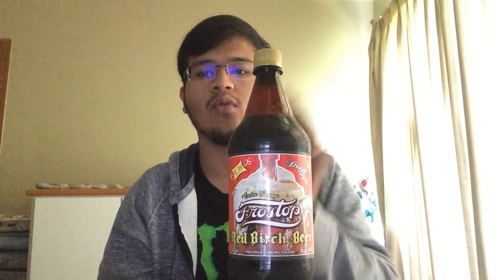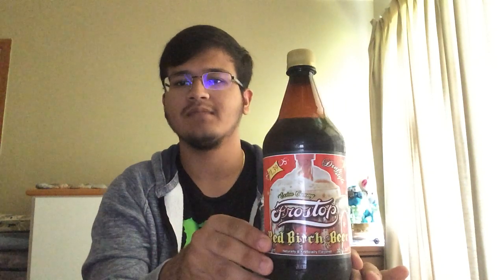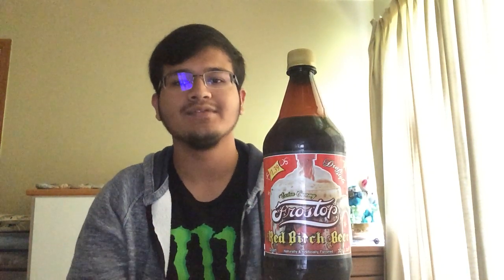The drink I have here today is Frost Top Red Birch Beer. I was going to Rural King a couple days back and I was looking at their drinks. I've tried some of the Rural King beverages before, namely Vanilla Caramel Cream Soda, Root Beer, Orange Cream Soda, and Sarsaparilla. They're all Frost Top branded, come in these similarly sized bottles.